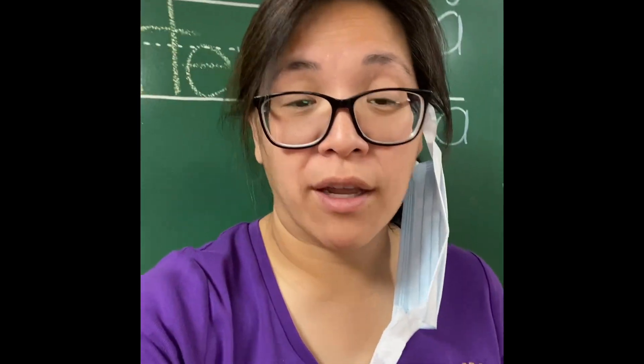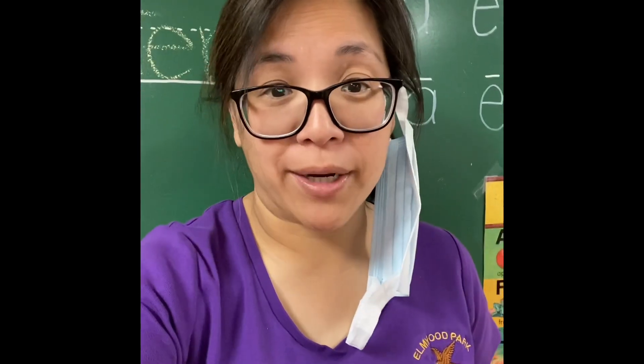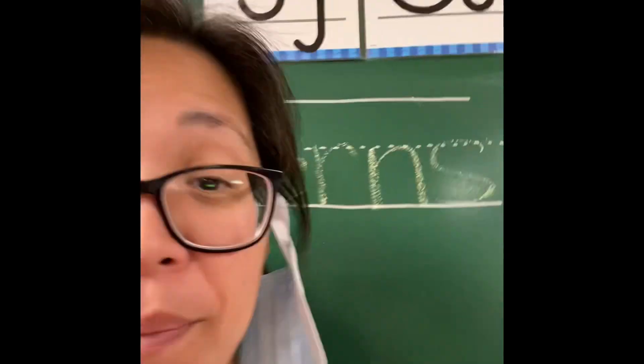Good evening and welcome to another episode of Elmwood Park Academy PTO Meeting. My name is Ms. Teresa and I teach kindergarten, and these are my kindergarten students.